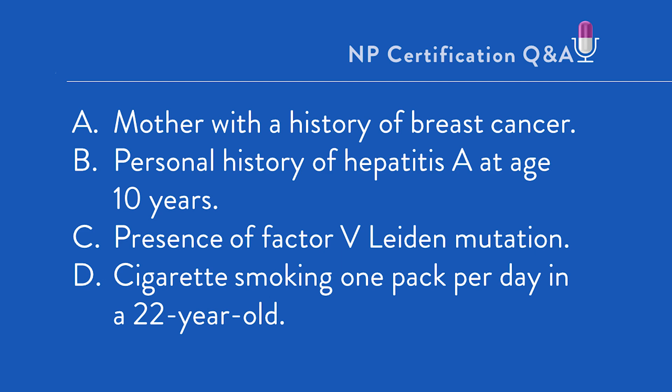Option B: personal history of hepatitis A at age 10 years. Hepatitis A is caused by a liver-specific virus. Current acute liver disease, including hepatitis A, is MEC Category 4 — a contraindication for CHC/COC use. However, a past history of this disease is not, as there is no chronic form of hepatitis A. When hepatitis A infection occurs in childhood, the liver makes a full recovery. It's a one-and-done condition: you get it once, get over it, and will never get it again.